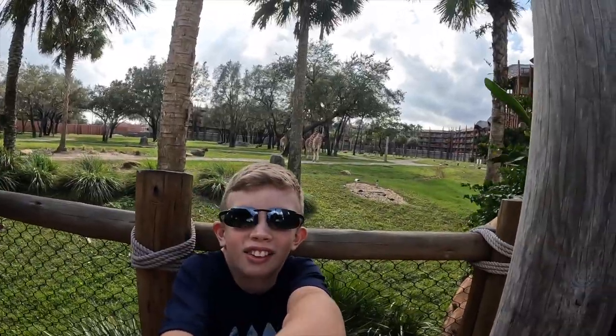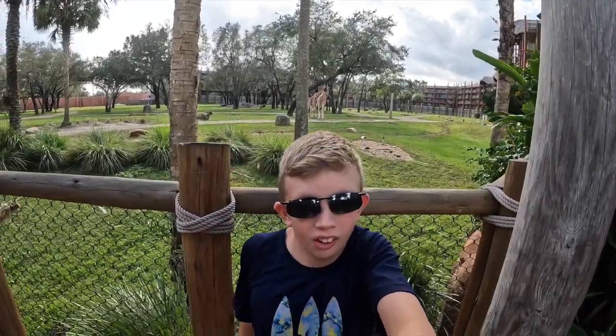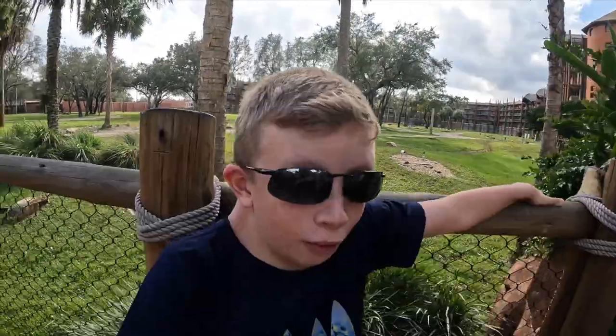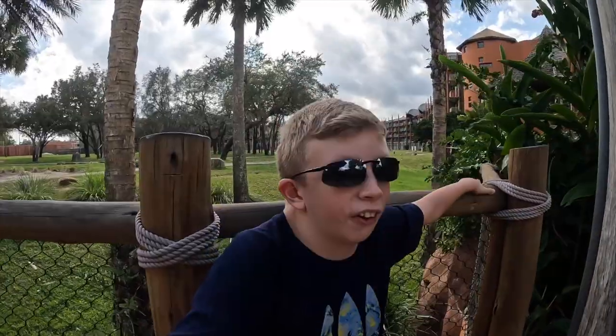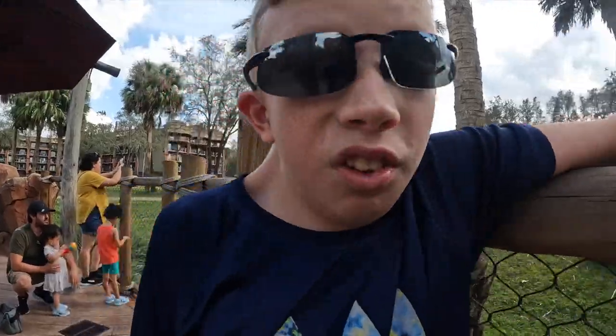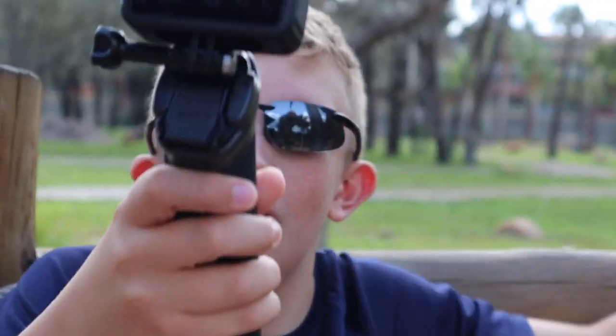There are giraffes in the background right now, feeding from a tree. All four giraffes are back there — there are four giraffes in total. Lots of animals back there, of course, because it's the Animal Kingdom Lodge, right next to Animal Kingdom Park. Wasn't there like a rare species of some kind? Egyptian geese — there's like a rare Egyptian geese. And I saw like, I don't know if it was like a buffalo or a pole, but there was another animal too. It was pretty cool.